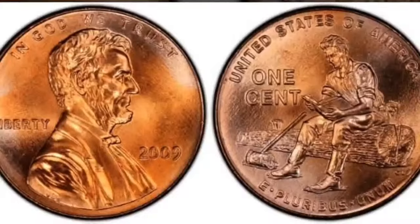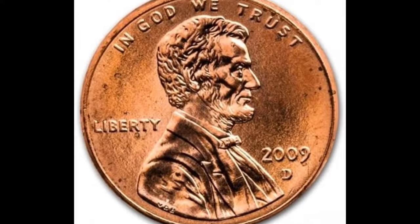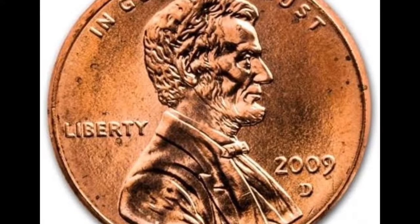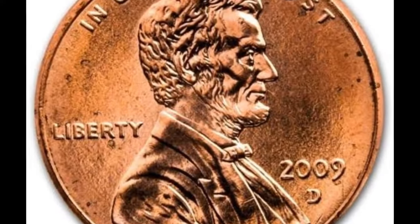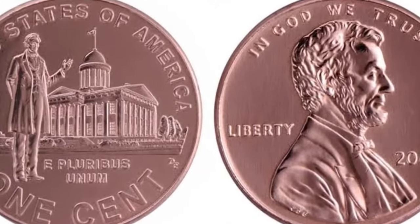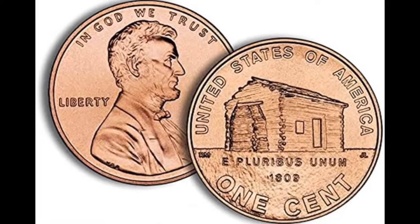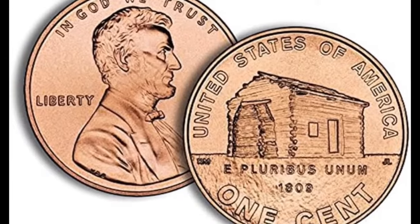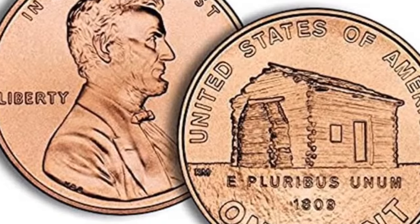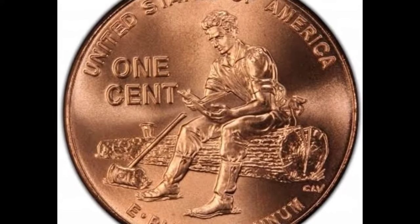If you look below the date, you will not see any mint mark whatsoever. Most of the time, if your coin does not have a mint mark, that means it was produced at the Philadelphia Mint. There are some rare instances where a missing mint mark is from the San Francisco Mint, but that's extremely rare. This Philadelphia-minted coin graded only two points away from the perfect grade of 70, got the red designation, and sold for $1,938.75.